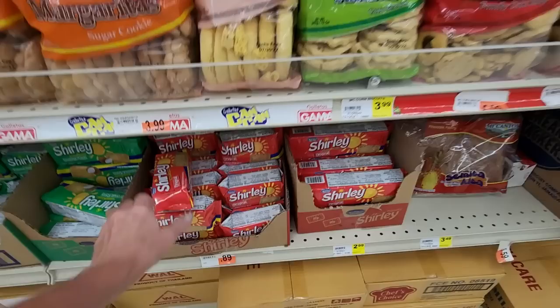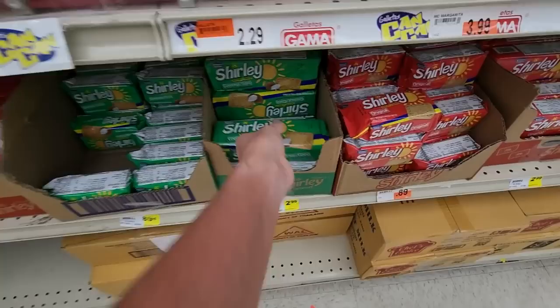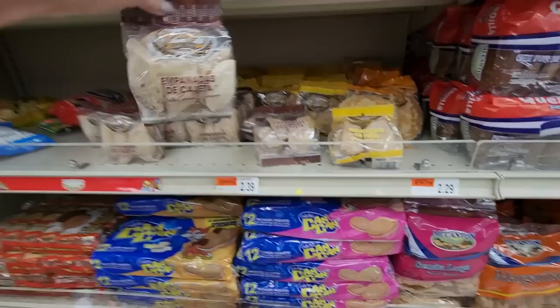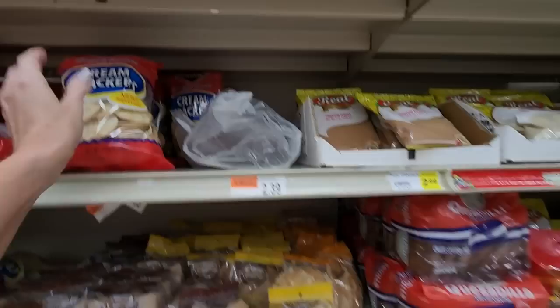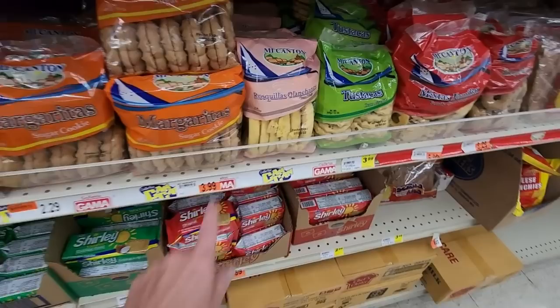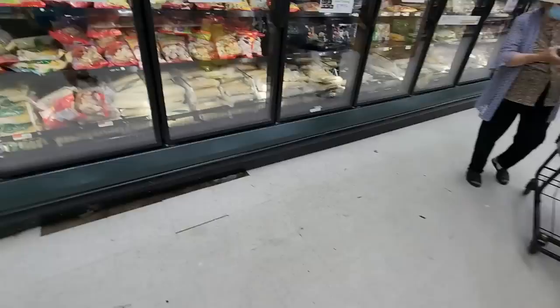Look at the cookies! Don't they look good? Down here we have Shirley biscuits — original, and you can also get coconut. More cookies. Empanadas, milk caramel turnovers. You can get crackers up here. Cheese sponge cake, big old sugar cookies — those things are huge! Corn rings, corn biscuits.